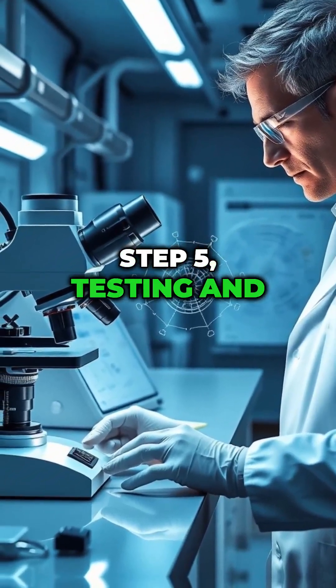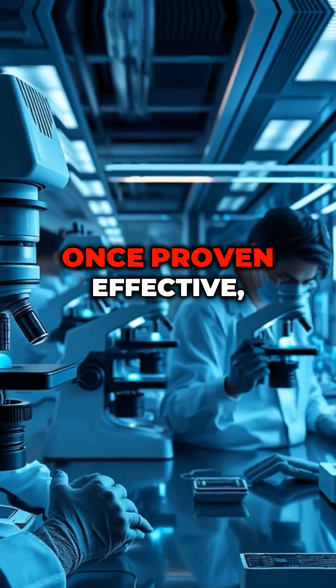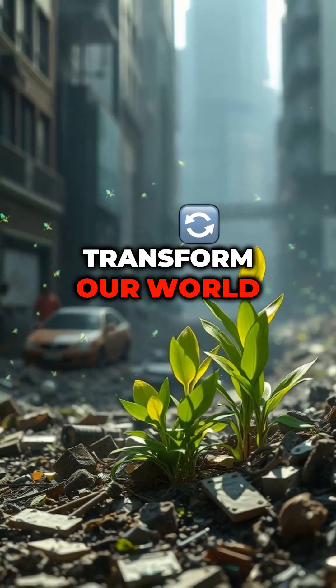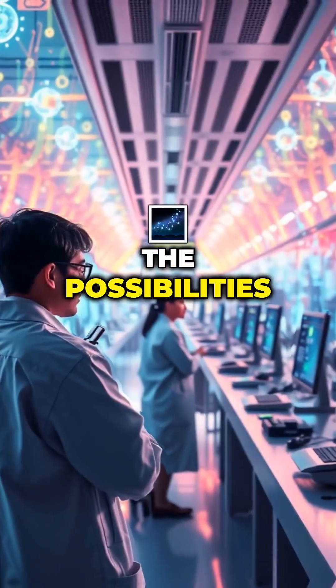Step 5: Testing and Application. Nanobots are tested in labs to ensure safety and functionality. Once proven effective, they can be used in medicine, industry, or environmental cleanup. Nanobots could transform our world — from repairing tissues and curing diseases to cleaning pollutants. The possibilities are endless.